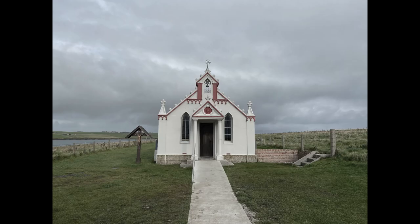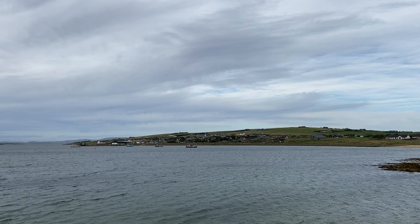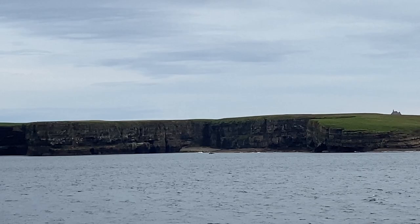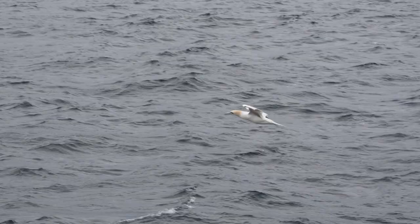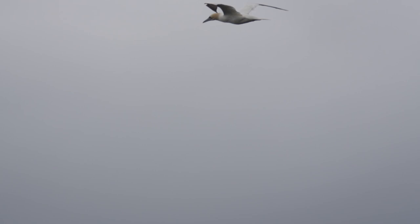Built by Italian prisoners of war during World War II, the Italian Chapel is a testament to faith and tolerance during a very difficult time. Our last but certainly not least enjoyable was the ferry ride back to the mainland — this Orkney gannet followed the ship for quite some time. The Orkney Islands was a must-see for us and we can't wait to get back. Thanks for watching, and remember to subscribe, like, and share with your friends.